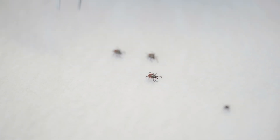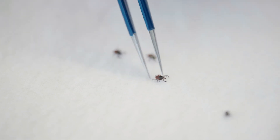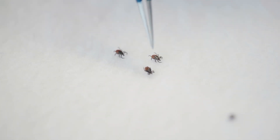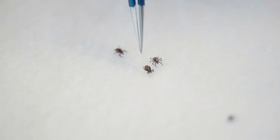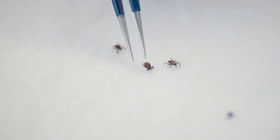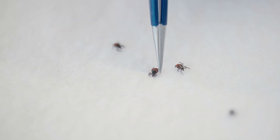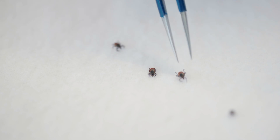One thing I've learned is that people, when looking at a tiny little tick, don't always know whether they're looking at the top or the bottom side. On the bottom side of a tick, you'll see that the legs are attached, but you don't see the scutum. If you can't see the scutum, it's harder to identify, because different ticks have different things on their scutums. You always want to look at the top side of the tick first if you're trying to figure out what kind of tick it is, because that holds most of the identifying clues.